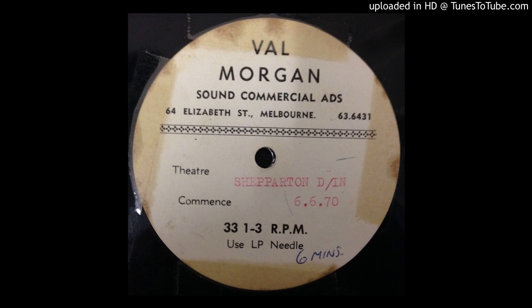This is Jim Hilkey of 3KZ reminding you that someone could be looking for your product at this moment. Contact the nationwide Val Morgan Screen Advertising Organisation at 64 Elizabeth Street, Melbourne, and join the enterprising advertisers I've been speaking about.